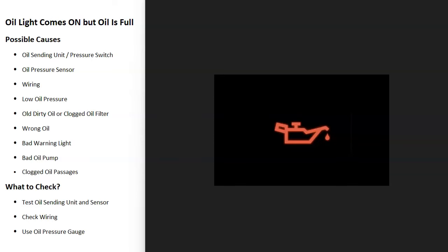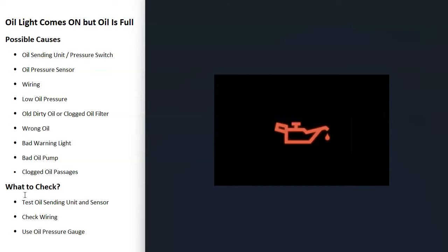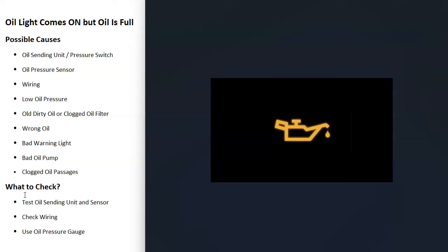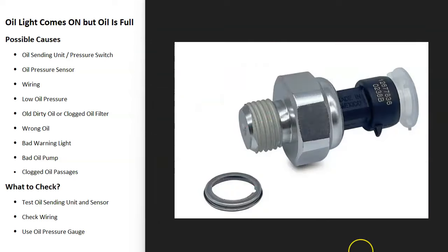If you have a vehicle and the engine oil light comes on, and you check the oil and it shows full at the correct level with no issues, I'll go over the causes of this and how to fix it. This includes a red oil warning light, an orange or yellow oil warning light, a dashboard message, or oil gauges dropping to around zero. The causes and checks are going to be pretty much the same no matter what warning you're getting.